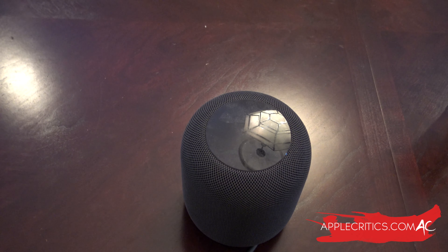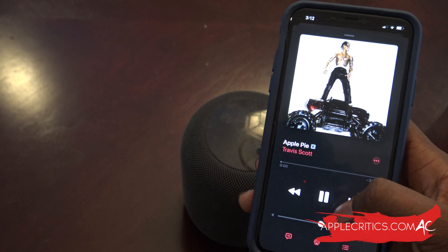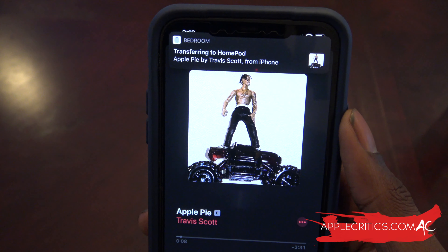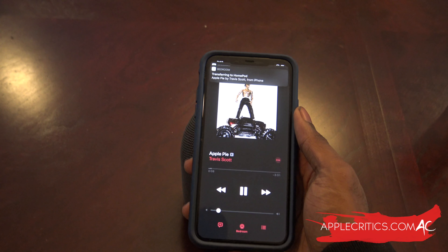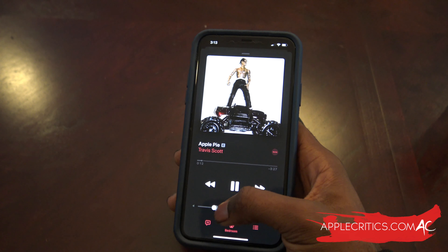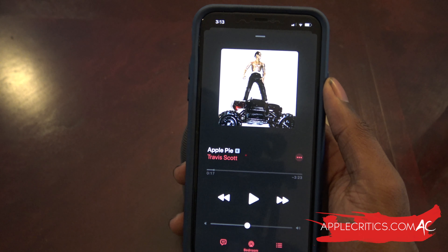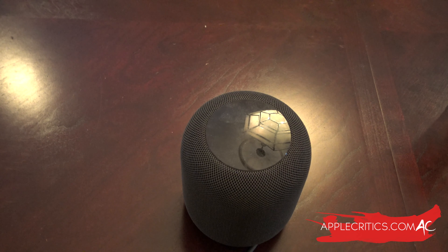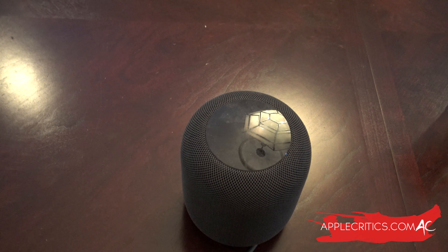For example, pull up a song you want to play on your HomePod, start playing it, and then hold your iPhone right over the HomePod. It will automatically transfer the song — super easy. This also works with phone calls, podcasts, and other audio. Say you walk into a room playing a song on your iPhone; you simply swipe it over your HomePod and the song starts playing.